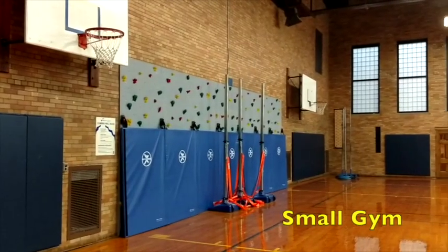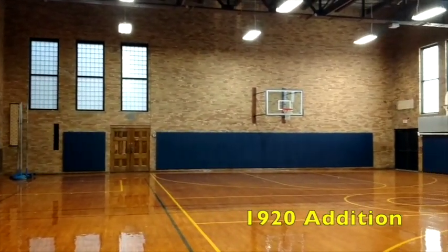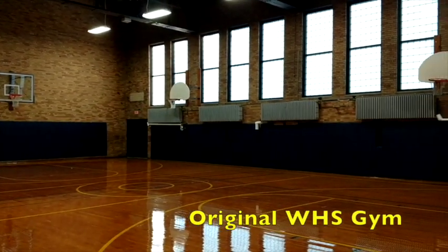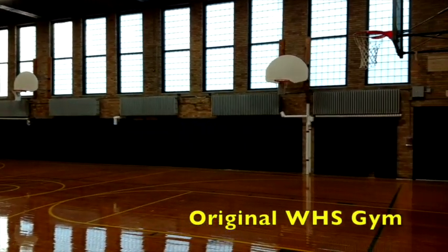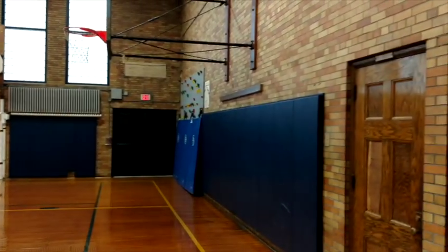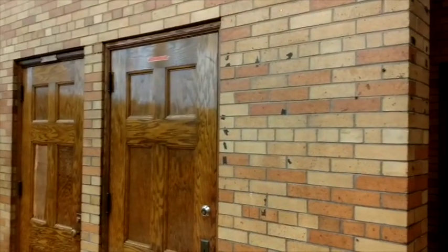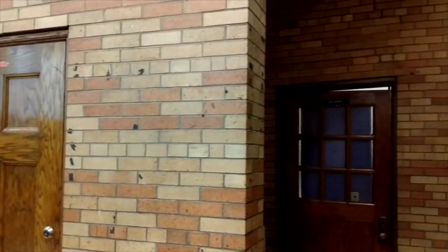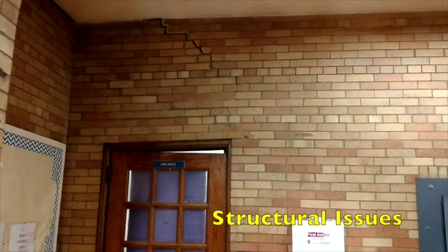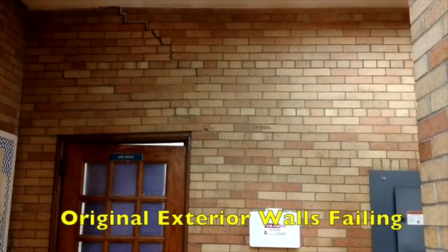This is the small gym at Wycliffe Middle School. It was part of the 1920 addition to the building and was the original gym for the high school for many years. Currently we have some structural issues in the small gym where original walls — this was originally an exterior wall — are failing.